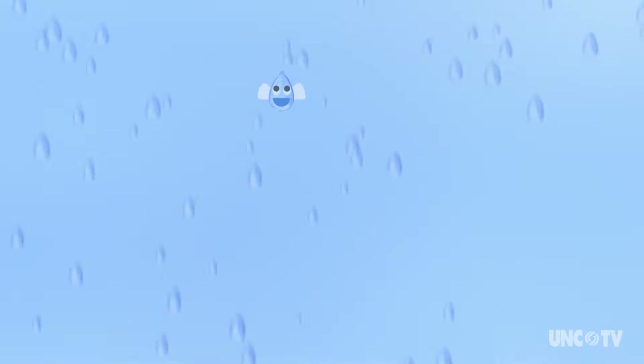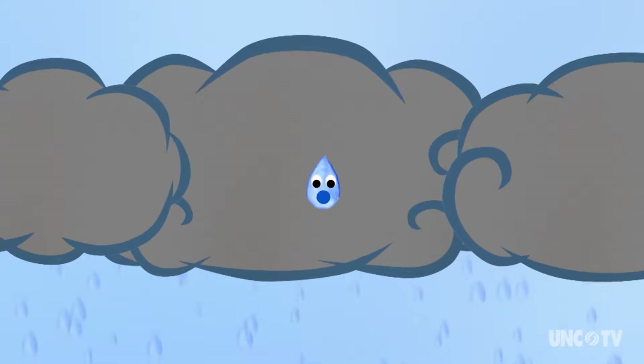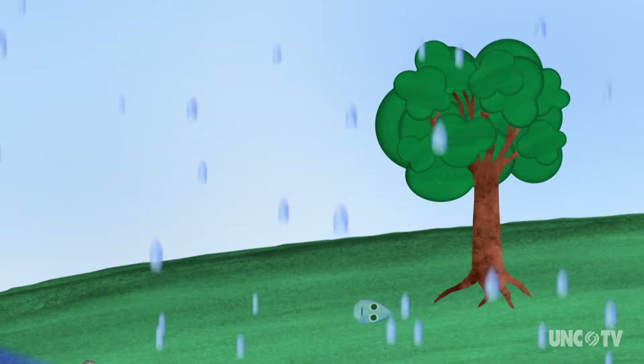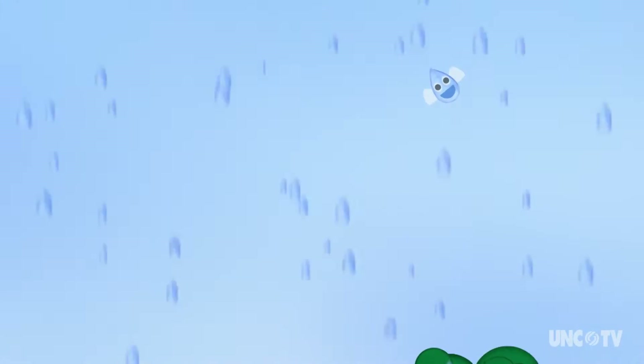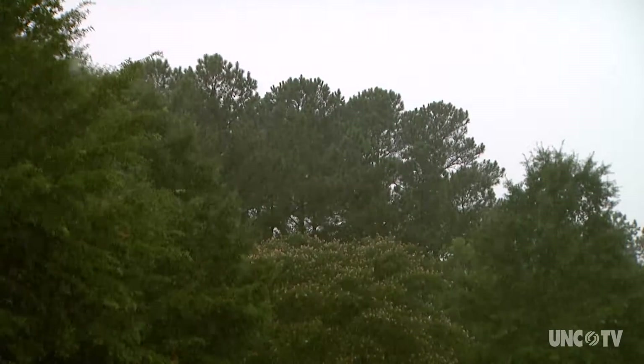It evaporates back into the atmosphere, turning back into a cloud. Water droplets can also fall to Earth and soak into the ground, then be taken up by trees and plants, and later released into the atmosphere through transpiration.